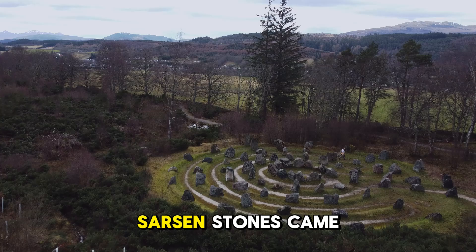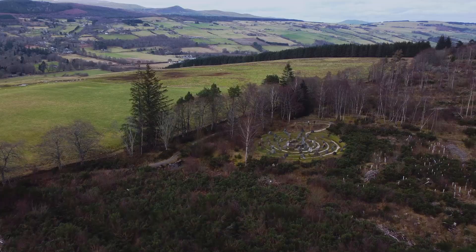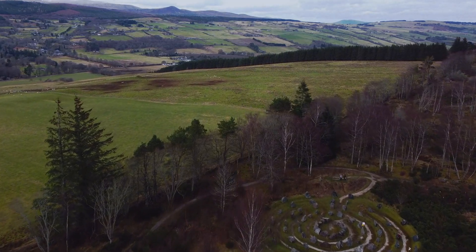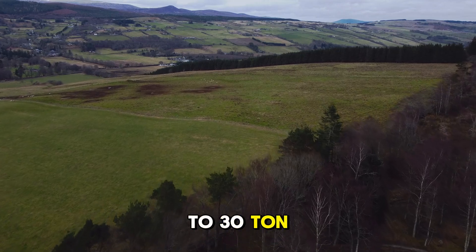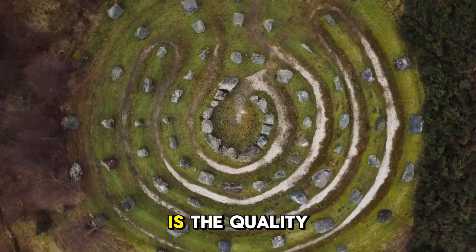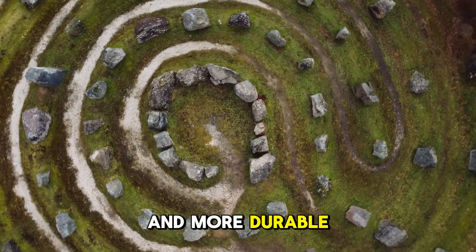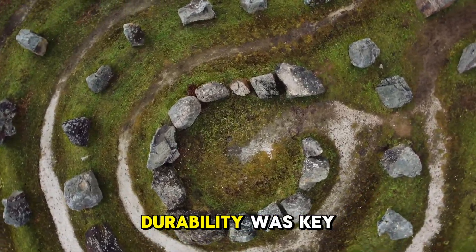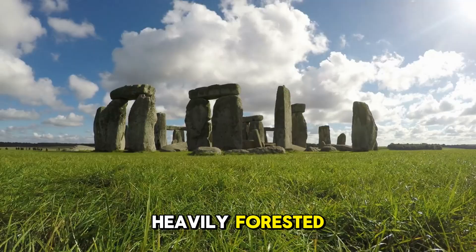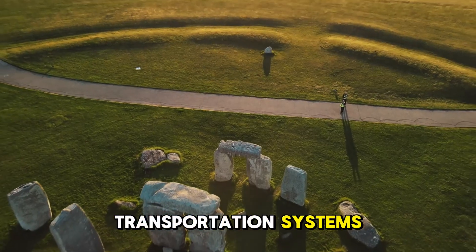Now that we know where Stonehenge's massive sarsen stones came from, a new question arises: why did Neolithic builders choose Westwoods over other locations? Sarsen stones are scattered across southern England, and several other areas including Marlborough Downs were much closer to Stonehenge. So why embark on the massive task of transporting 20 to 30 ton stones from 15 miles away? One possible reason is the quality of the stone itself. Researchers found that the sarsen stones from Westwoods are particularly high in silica, making them denser and more durable. For ancient builders, durability was key — they were constructing a monument meant to last for generations. Additionally, Westwoods was heavily forested, providing abundant wood for sledges, rollers, and trackways, which could have made transportation significantly easier.